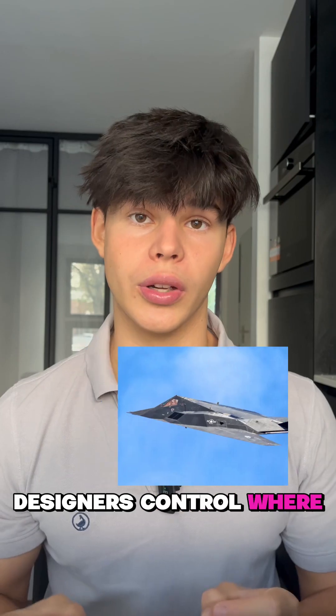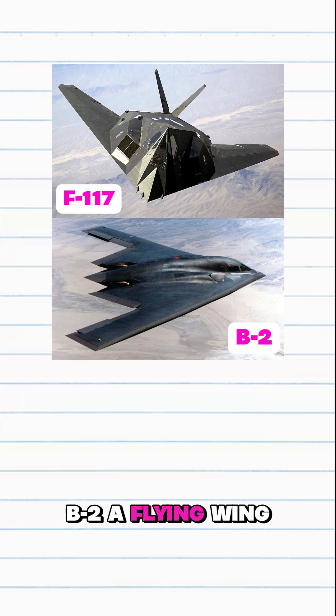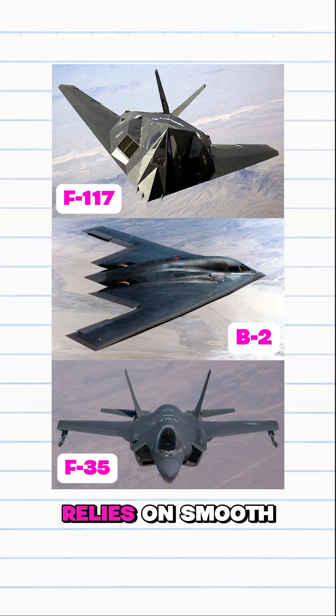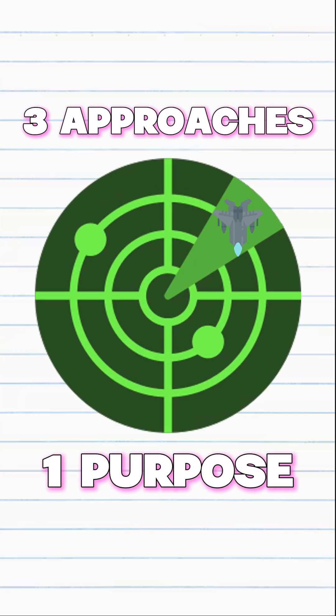By aligning edges and flattening surfaces, designers control where those waves bounce. The F-117 uses flat and sharp surfaces, the B-2 is a flying waveform, and the F-35 relies on smooth blended curves. Three approaches, one purpose: scatter the waves away, making the jet appear much smaller than it really is.